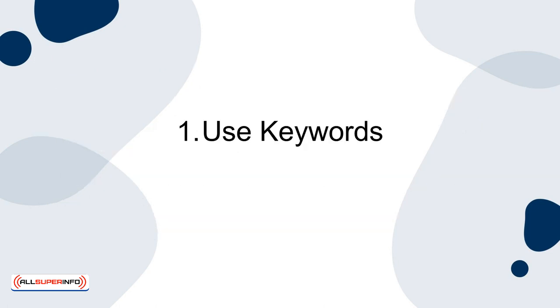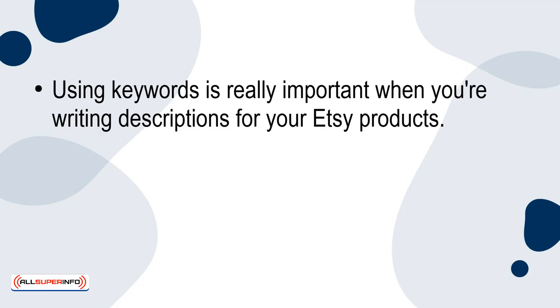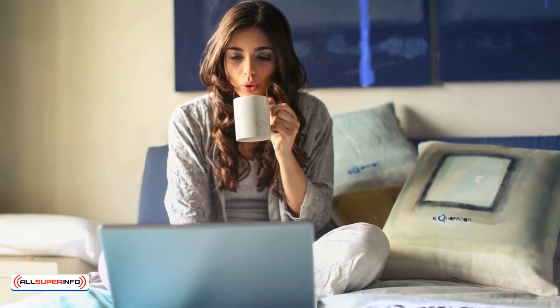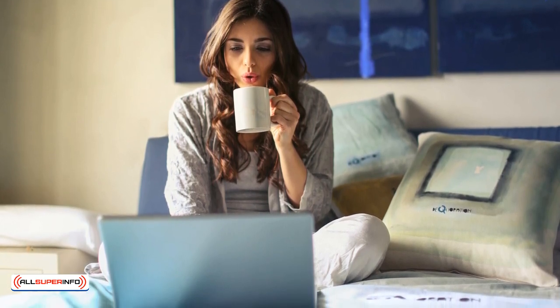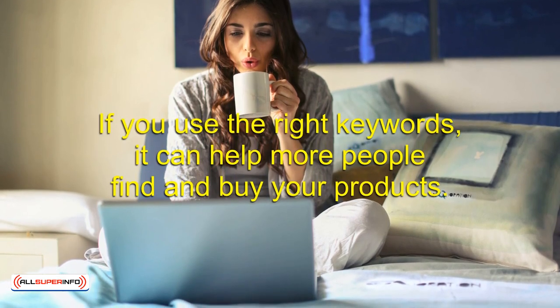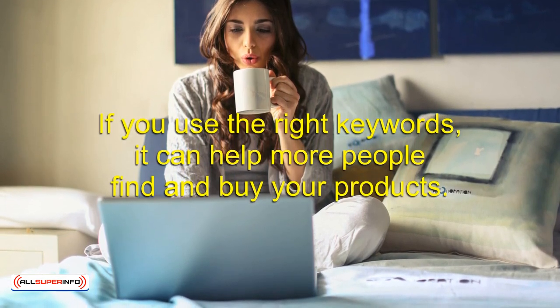1. Use Keywords. Using keywords is really important when you're writing descriptions for your Etsy products. Keywords are the words or phrases that people type into the search bar when they're looking for things to buy on Etsy. If you include the right keywords in your descriptions, it makes it more likely that your products will show up higher in the search results. Etsy uses your descriptions to figure out which products to show to people, so if you use the right keywords, it can help more people find and buy your products.